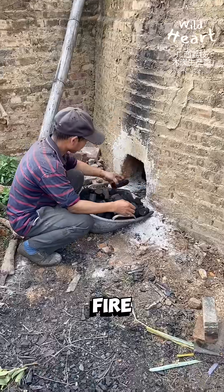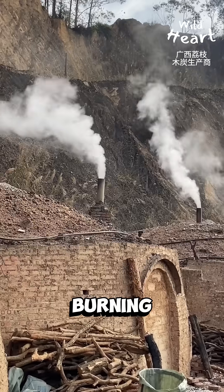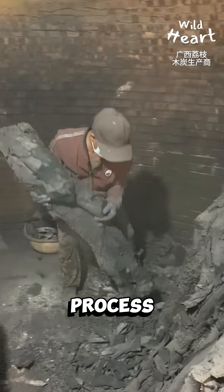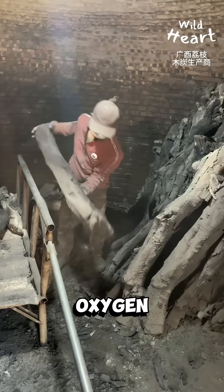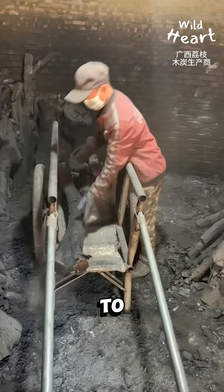A small fire is then lit at the base, starting the slow-burning process. This process is called pyrolysis. The wood decomposes under heat in a low-oxygen environment, preventing it from burning to ash.